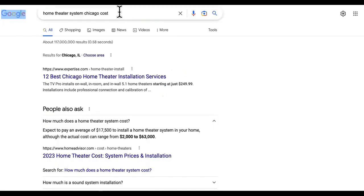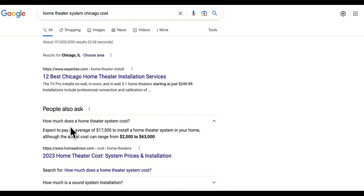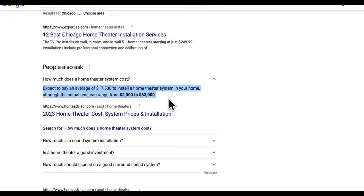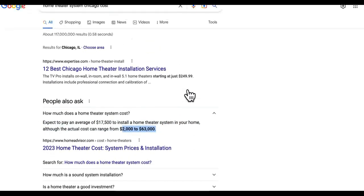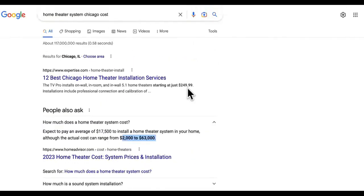Next up we have home theater installation or home theater system costs. Check this out — look how much it costs. Expect to pay on average 17K to around 63K. So the actual cost can be 2K to 63K. This is something that's been pretty much taken off for a lot of people, especially in the suburbs. They're making a lot of money out there.